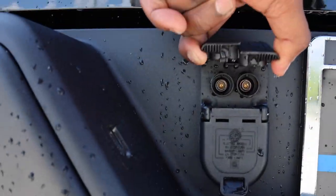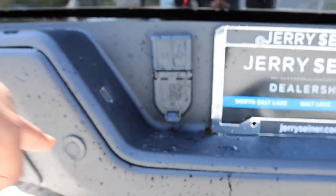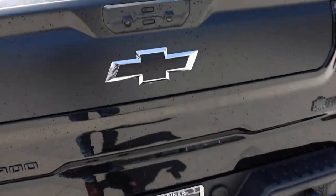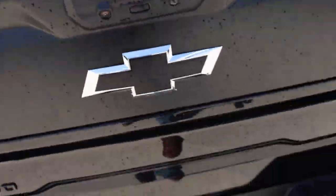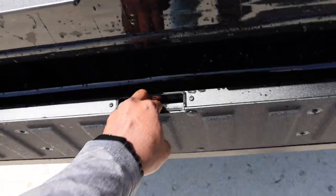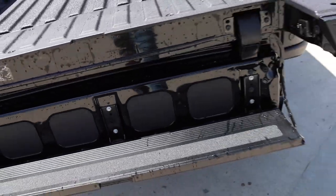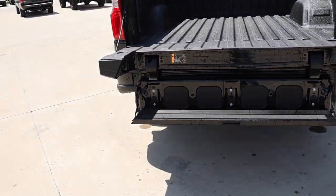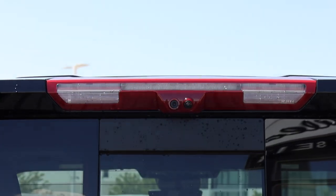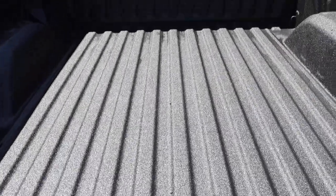There is a grab handle. There's a lights power plug — 120 volt — and you have two cameras up top: one for the bed and one for the rear-view mirror.